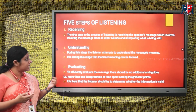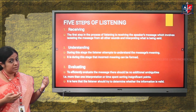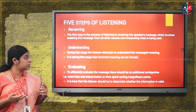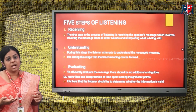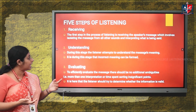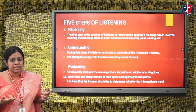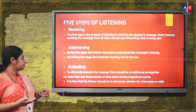The second step is understanding. During this stage, the listener attempts to understand the message's meaning — what the speaker is trying to convey. The listener must make his utmost attempt to understand the message correctly. If the proper meaning is not understood, there are chances the message can be misinterpreted or an incorrect meaning can be formed.